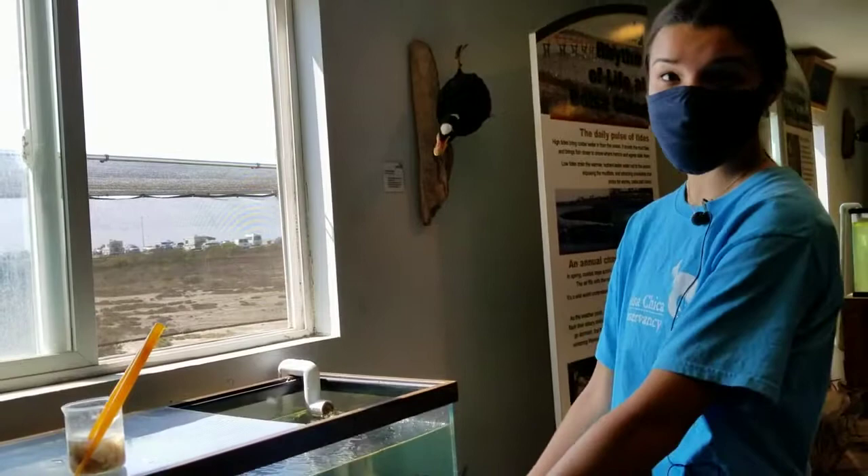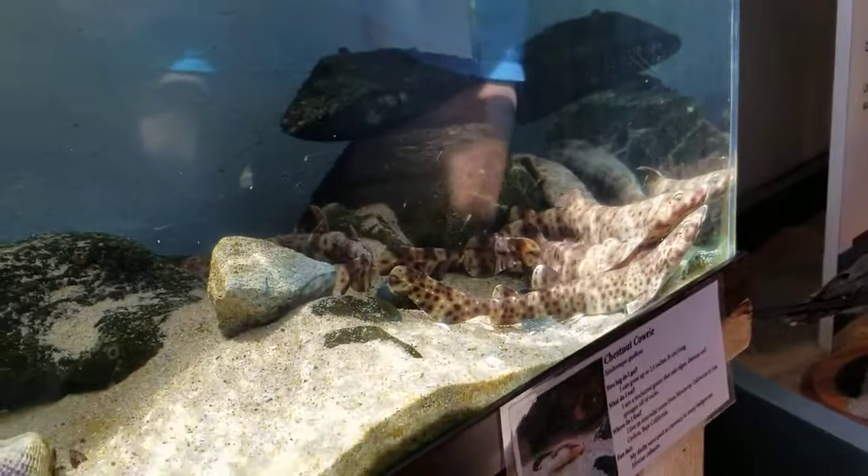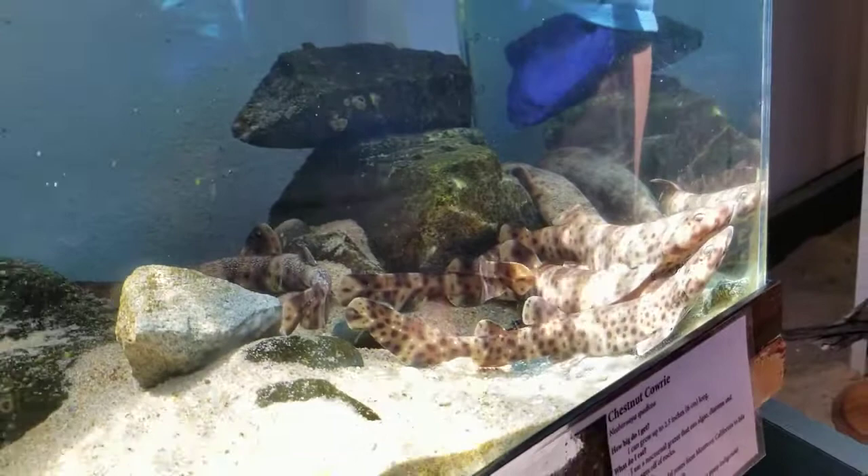Today our live feeding will be for our swell sharks. We have six juvenile swell sharks — we've had them since they were in their egg sacks. We'll be feeding them a mix of fish and squid that we've cut up. Right now they look like they're sleeping because they're actually more nocturnal, so they won't really be waking up until they smell the food, so we'll get that started.